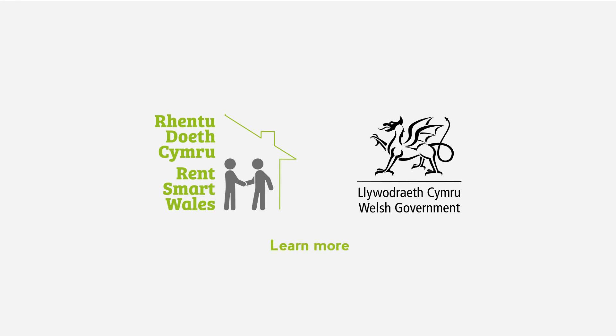To learn more about training options, delivery partners, and to view the full list of available courses, visit www.rentsmart.gov.wales/training-courses.